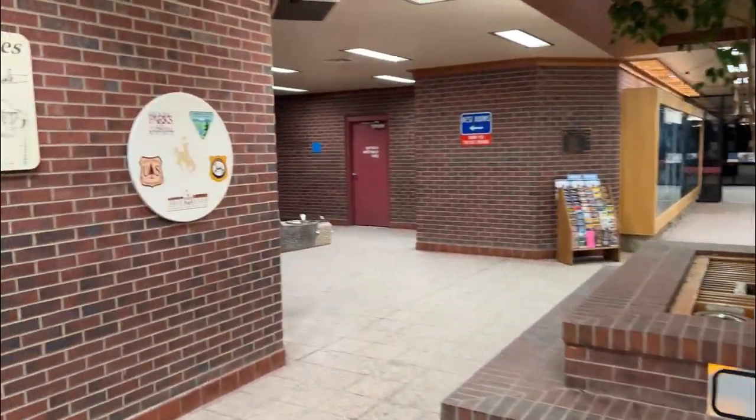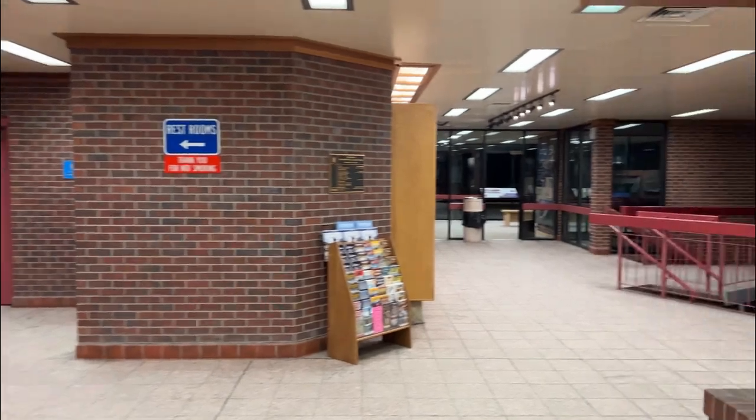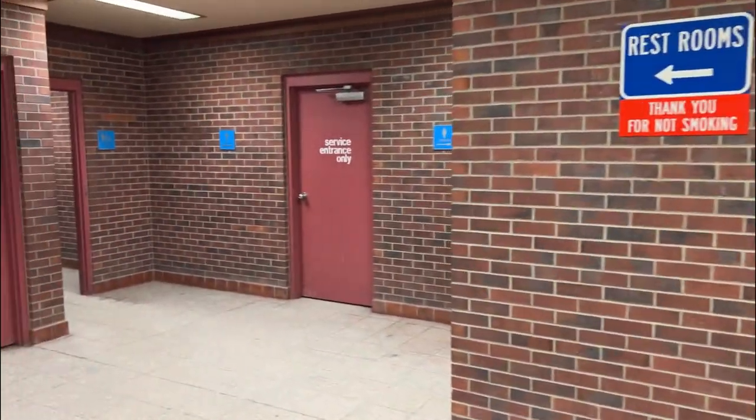Seems like nobody's here — pretty creepy. But there's the restroom. So I just got here — this is the Wyoming rest area. Got a picture of a bison back there, and there's a little theater so you can watch an informational video about Wyoming and stuff. All right, let's head on out — there's actually a cool monument outside the rest area, I'll show you that.